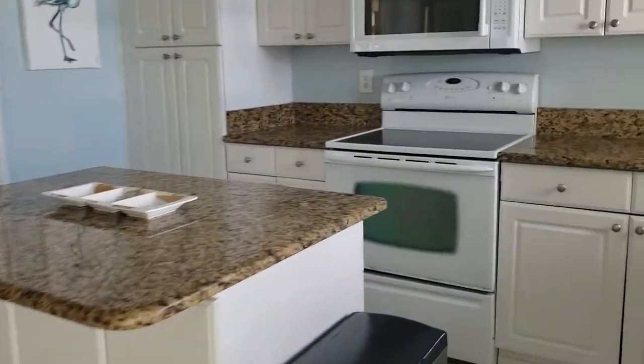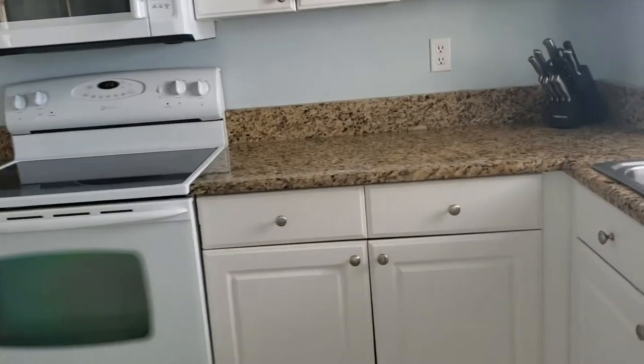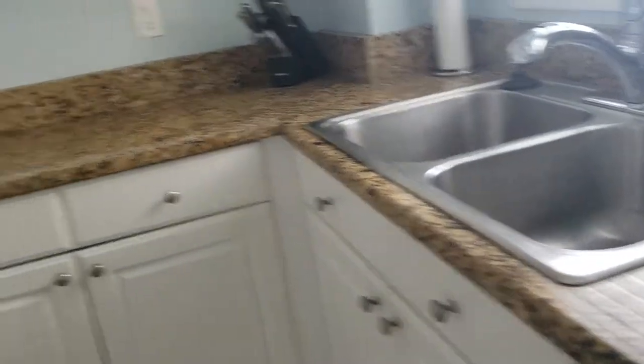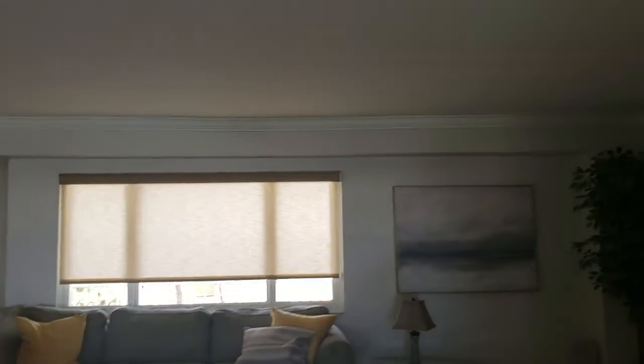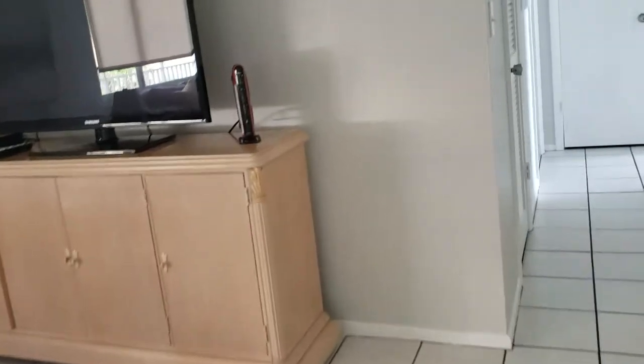The unit does have some updates with granite countertops, white cabinets and white appliances, and a drop-in stainless steel sink. It's cute. It has some nice accents like the crown molding around, but you can see where they've modified and taken out the walls here, and this is probably the original tile.